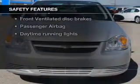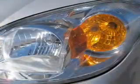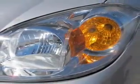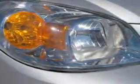If safety is a high priority, rest assured knowing these top safety components are included. Front ventilated disc brakes, passenger airbag, daytime running lights, independent suspension. Let us put you in the driver's seat today. Call or click to contact us.